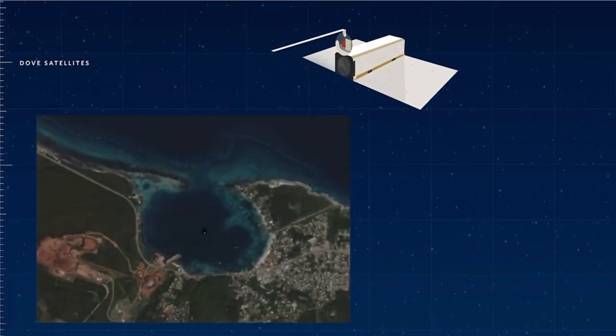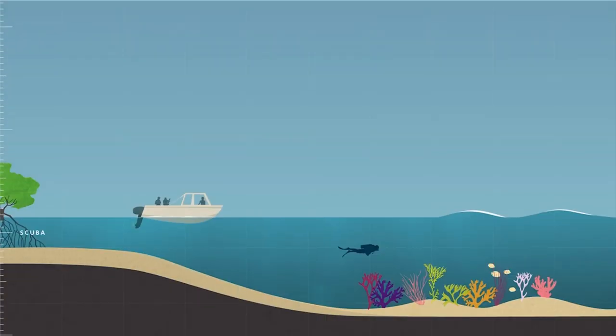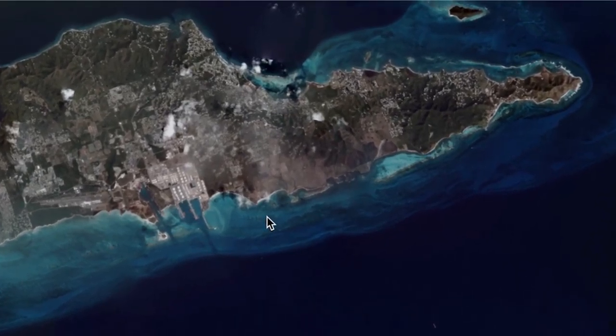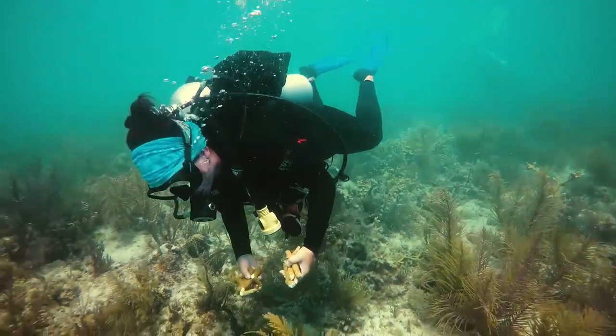And all of these things are mapping the exact same coral reefs at the exact same time. One of the most exciting things coming out of this work is that we can now produce the first-ever high-resolution maps of shallow coral reefs throughout the entire Caribbean basin.